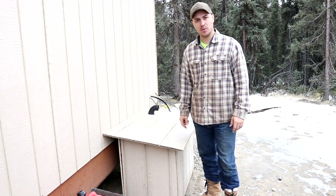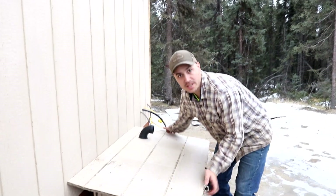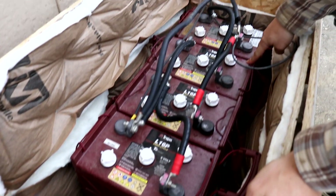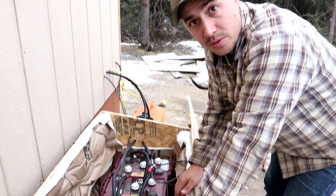We've had our solar system up and running for a little over a month now, and we thought we'd go over how it's working out for us. One thing we decided was to add a little more storage to our battery bank — we first started out with just two batteries, added two more, and then insulated our box. These have been doing great; it's been down to zero degrees and we've had no issues.